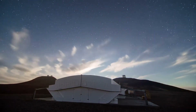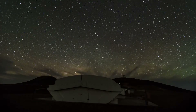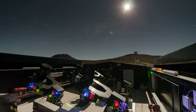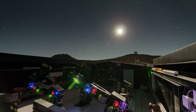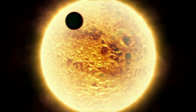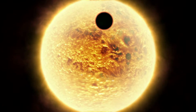A new planet-hunting machine has started work at ESO's Paranal Observatory. The Next Generation Transit Survey will search for planets that pass in front of their parent stars. When this happens, the star's light dims slightly — a telltale effect that can be spotted by sensitive instruments.